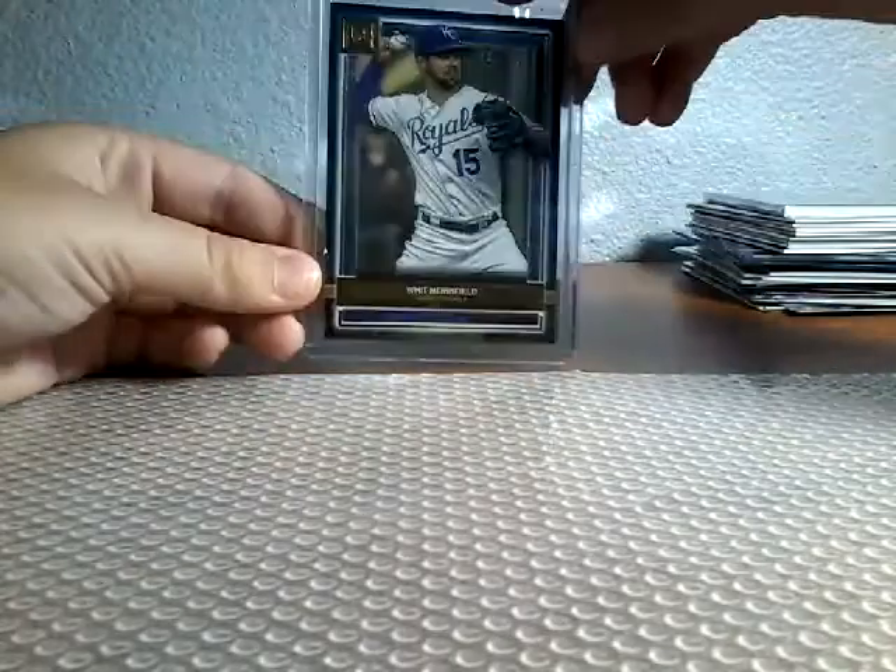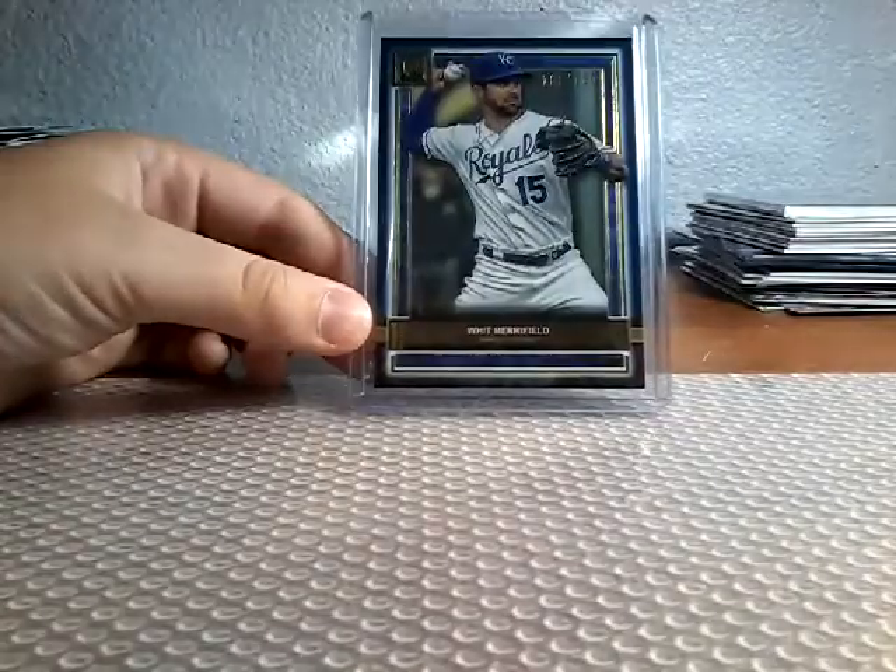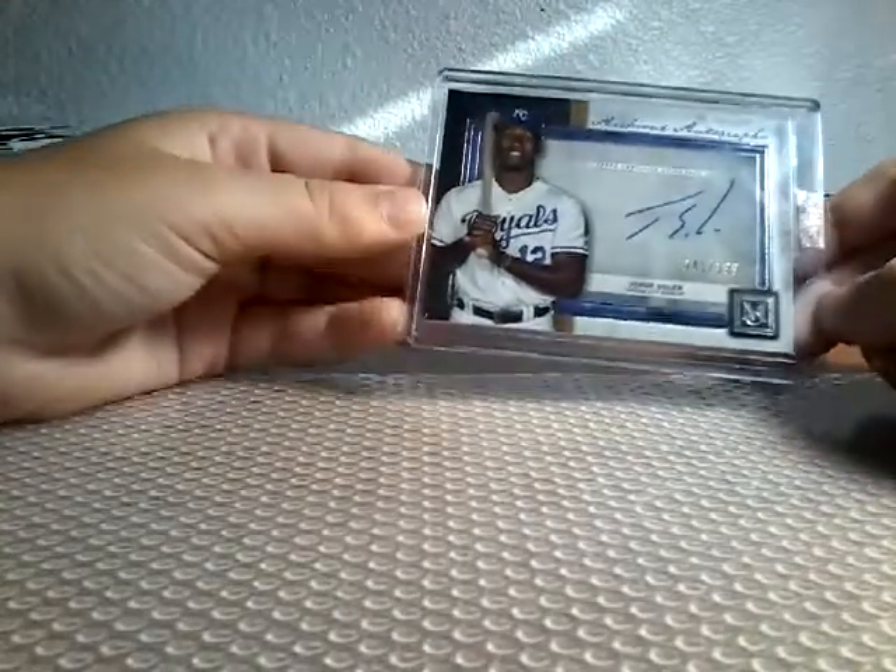The hits for the Museum Break are coming up. A Whitmerfield numbered Blue, 109 out of 150. Then we pulled this in the Mega Box — what is up with all the hair in these? Then we have a Jorge Soler on-card autograph, 41 out of 199, out of Museum.